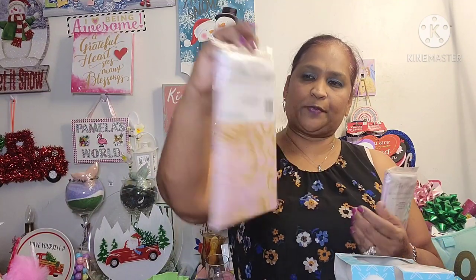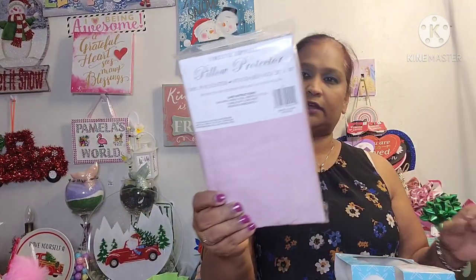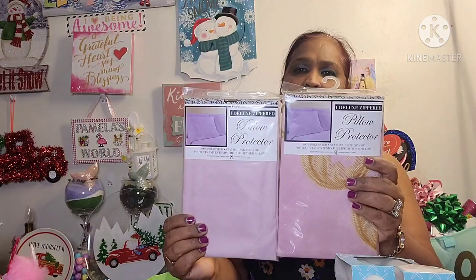And I also picked up Deluxe Zippered Pillow Protectors for my brand new pillows my daughter got me. They didn't have two of the same, so I got the closest one. I got two of them for both pillows — since nobody sees them, it doesn't really matter to me.